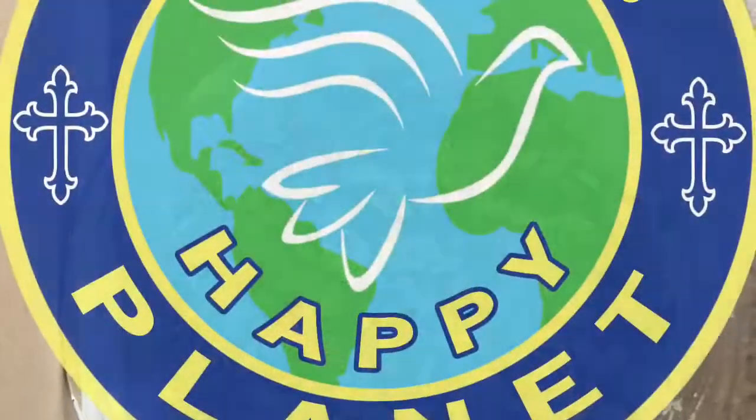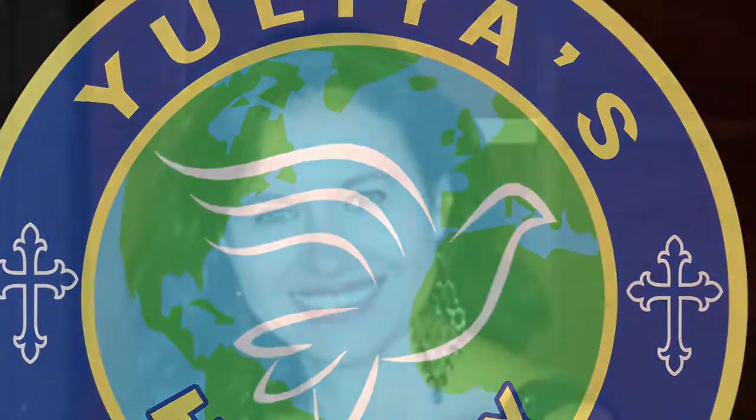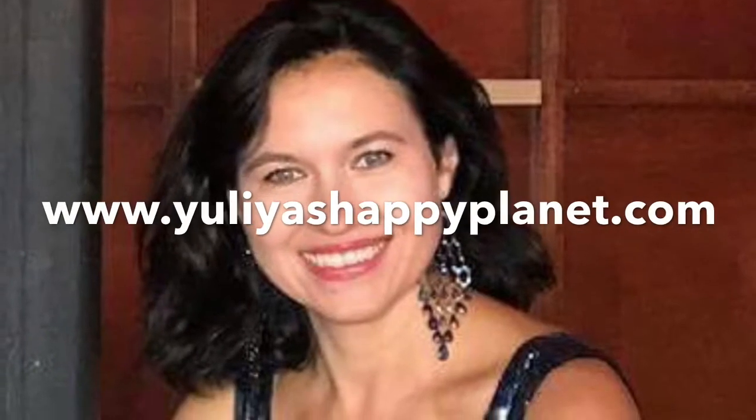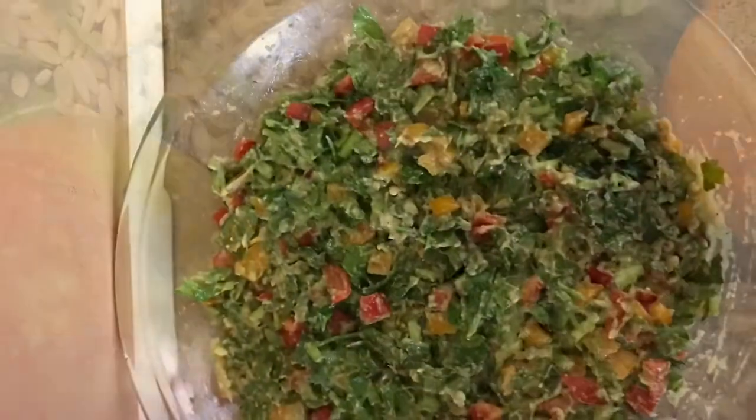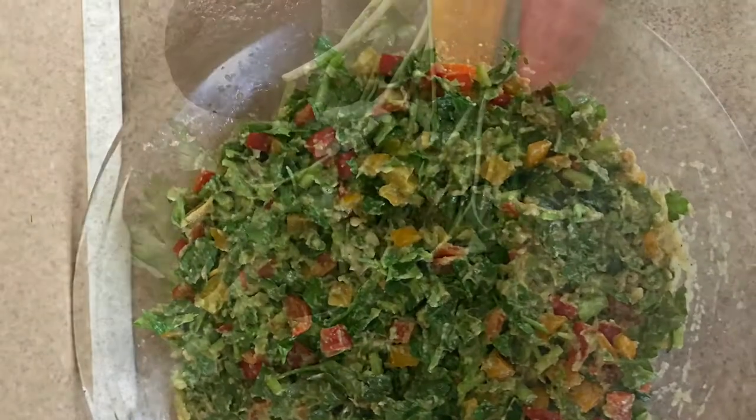Ladies and gentlemen, Yulia's Happy Planet proudly presents delicious and nutritious traffic lights salad.